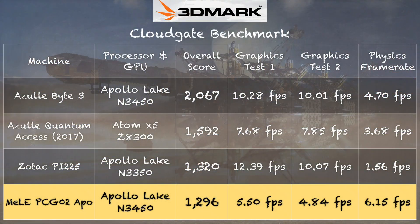On the 3DMark Cloud Gate test we got a score of 1296, which is way behind the Azulle Byte 3 powered by the same processor. The Melee showed slightly better CPU performance versus the Byte 3, but the graphics performance is much farther behind. Surprisingly, the Zotac PI 225 did better graphically than this one. The Azulle Quantum Access — a similar stick PC running the Atom Cherry Trail — scored 1592, doing a little better graphically, because there's simply not enough power going in to take advantage of what this Apollo Lake chip is capable of.